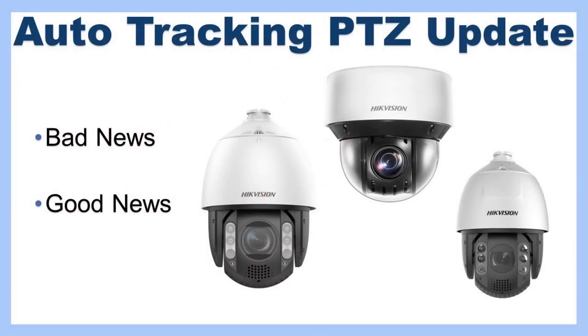Welcome to another video. Today we're giving you an update on Hikvision's auto tracking PTZ cameras. If you don't know what an auto tracking PTZ camera is, you can basically set a zone or a specific area, and any movement within that area will be detected and the camera will follow that movement around. These can be really good in certain situations.